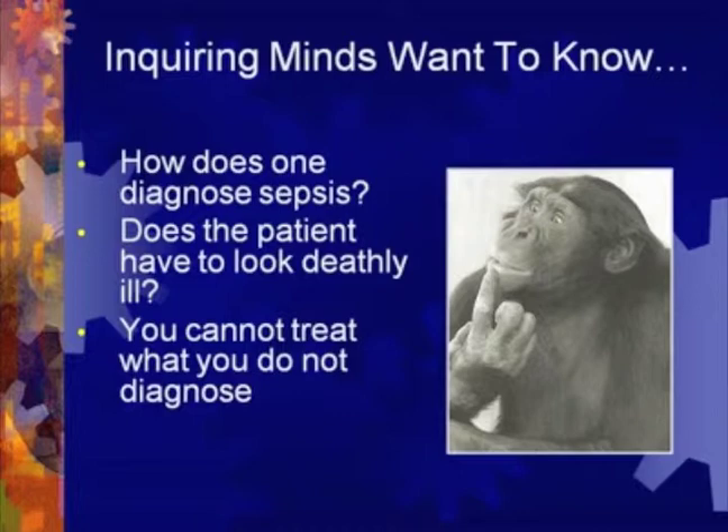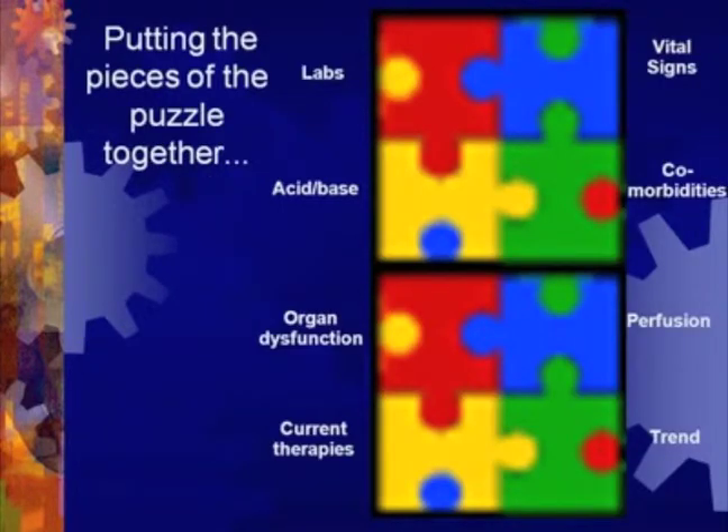Does the patient have to look deathly ill? No. We know that 75% of severe sepsis patients with high lactates don't actually look ill. Many times they're hyperdynamic — they have that warm shock, the dry shock, that hyperdynamic state. They don't look cold and clammy like CHF patients or like cardiogenic shock patients that are wet and cold and shocky. Their cheeks are pink and they're warm and dry, but they are still in shock. You cannot treat what you cannot diagnose. Code sepsis forces staff to put the pieces of the puzzle together: looking at labs, acid-base balance, organ dysfunction, current therapies, vital signs, comorbidities, perfusion, and trending.